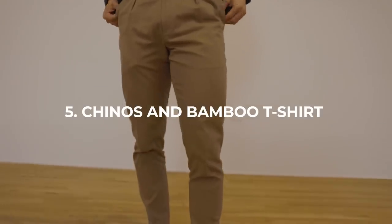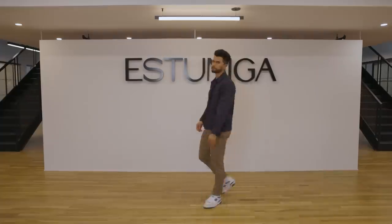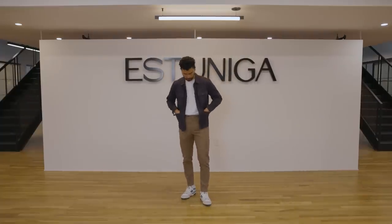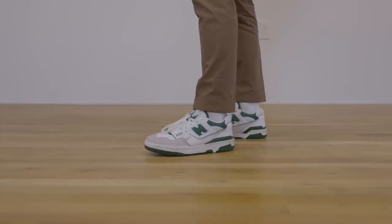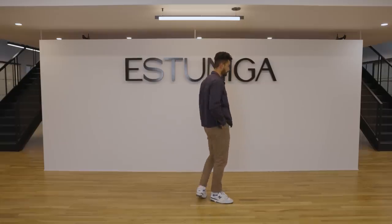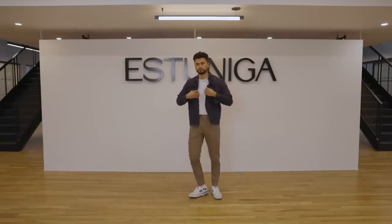Number five — here we have some chinos from Suit Supply, custom cut, that's why they fit so good. We're going to drop in a white bamboo tee. What I like about a chino is that it's just a little bit more comfortable than trousers. I'm going to pair it with some New Balance 550s again, but in a green colorway — sick for that extra pop of color. And then we're just going to throw a shacket over it, which is a shirt and a jacket mixed into one. Now you've got a clean laid back fit.